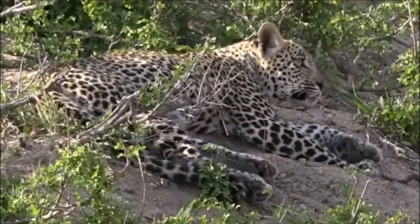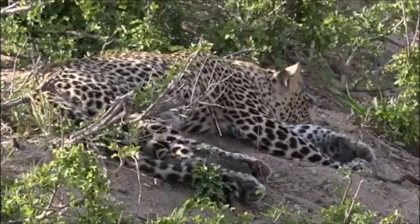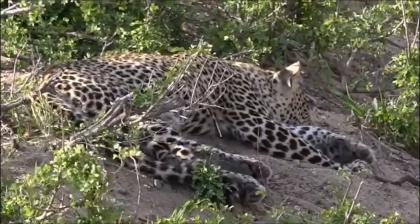It's a tired kitty now — nice cool sand and a fat belly. What more could you want as a young leopard?